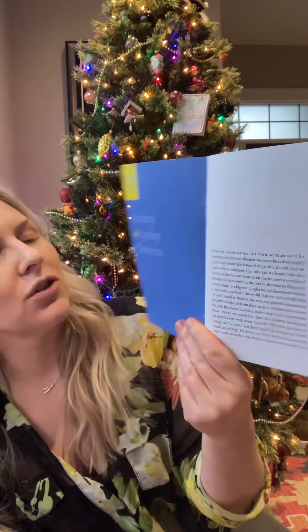Number two: 'Aviary' by Leslie Tenorio. I really liked this one as well. Very different feel to it. It was about a group of Filipino kids who kind of break into a high-end mall and wreak havoc on it and the people who were shopping there.